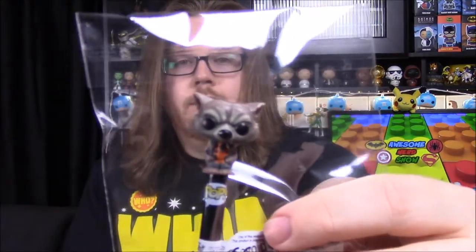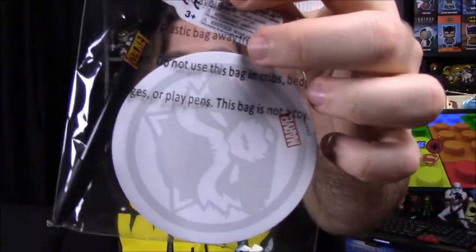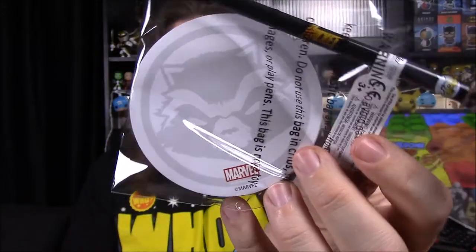Then we've got a notepad and pin set. We have one of the pop pins of Rocket Raccoon, and then we have a notepad with Rocket on it — just sticky notes you can rip off and take notes on. It's cool that they put them together and that they both feature Rocket Raccoon, so that's really cool.